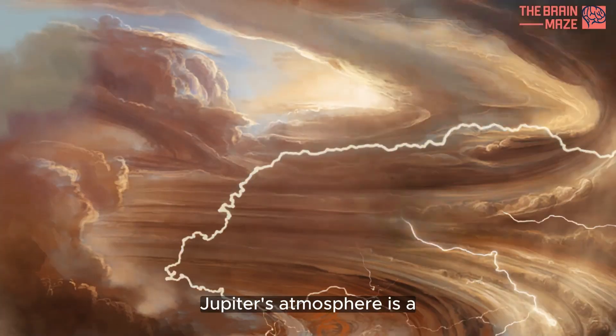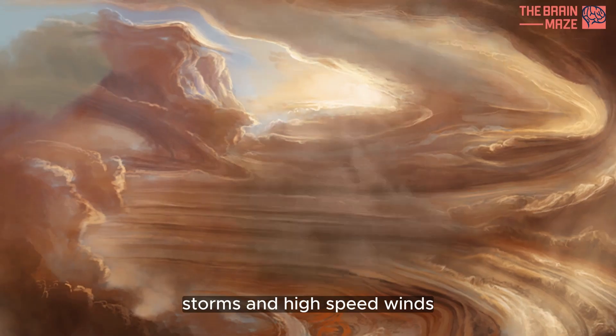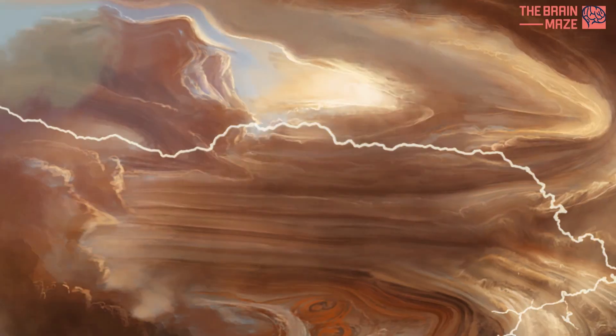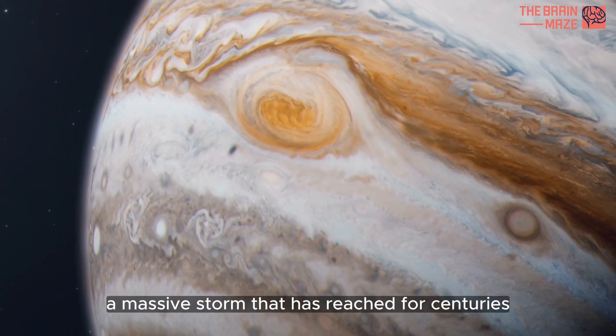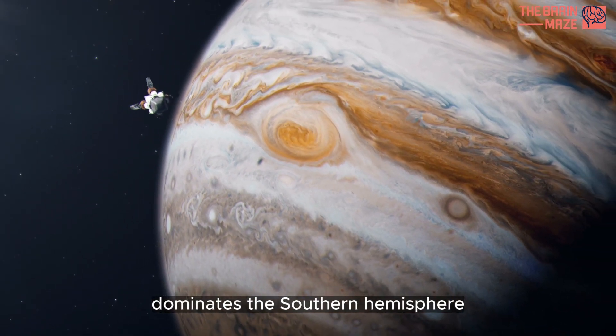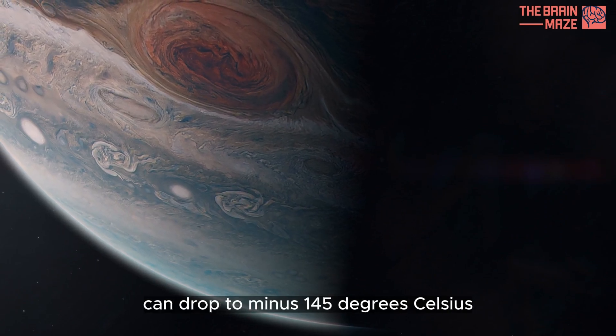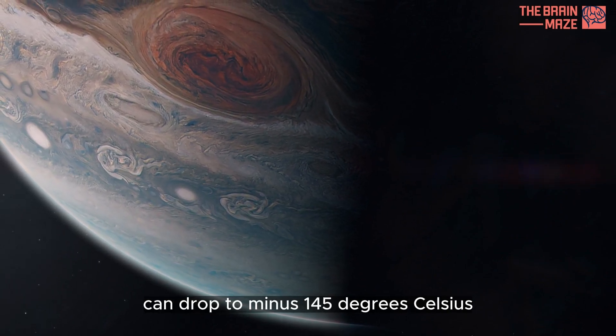Jupiter's atmosphere is a chaotic dance of colorful clouds, storms, and high-speed winds. The Great Red Spot, a massive storm that has raged for centuries, dominates the southern hemisphere. Temperatures at the cloud tops can drop to minus 145 degrees Celsius.